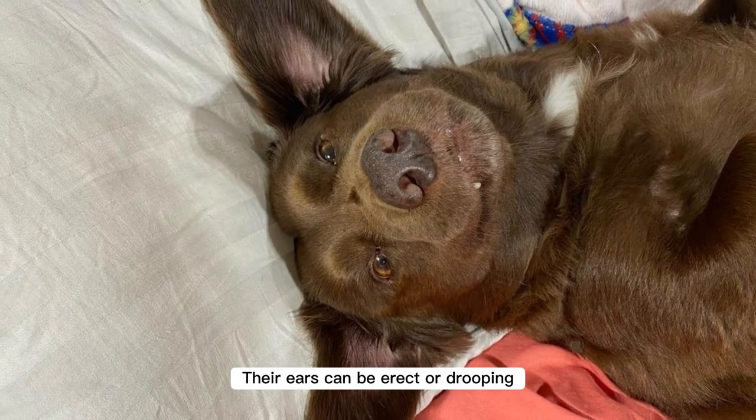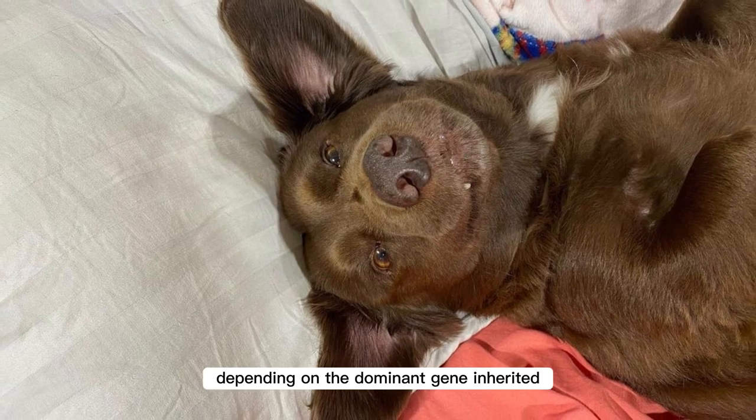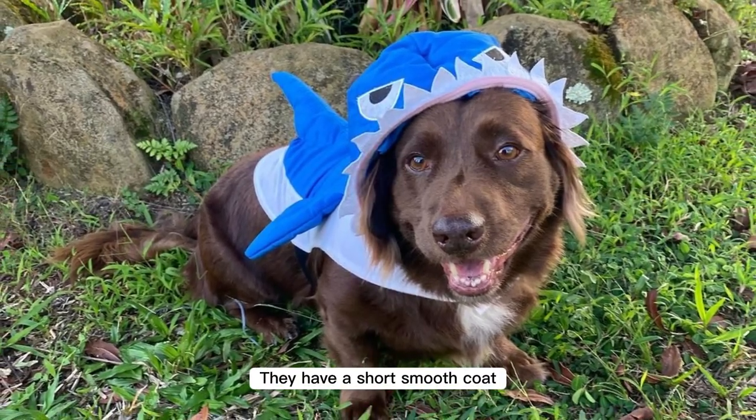Their ears can be erect or drooping, depending on the dominant gene inherited. They have a short, smooth coat.